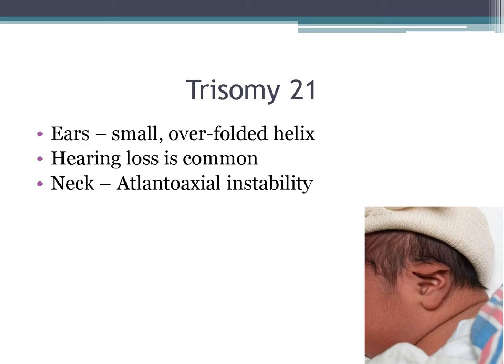The ears can demonstrate an over-folded helix. They can have hearing loss and atlantoaxial instability. I had one patient whose dad told me they were into gymnastics — I was quite concerned about the atlantoaxial instability and asked if they did tumbling. The dad said they do tumbling all the time, so I was extremely worried and instructed him to talk to the general pediatrician about that.